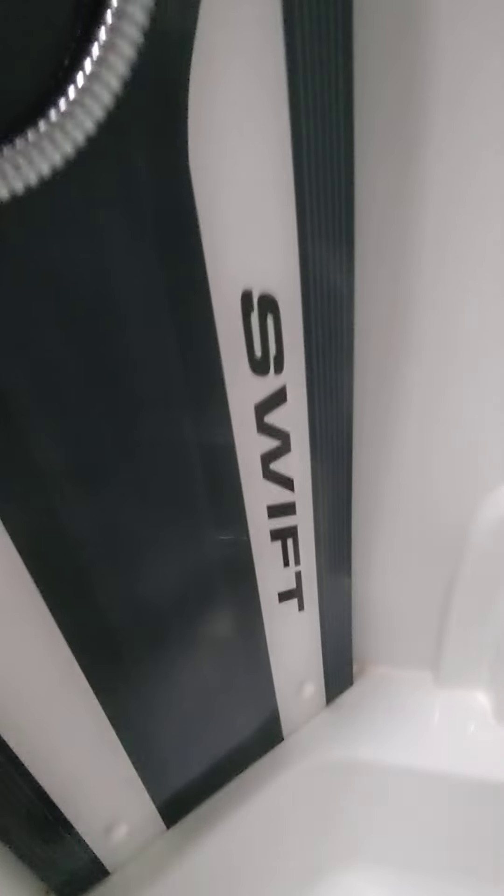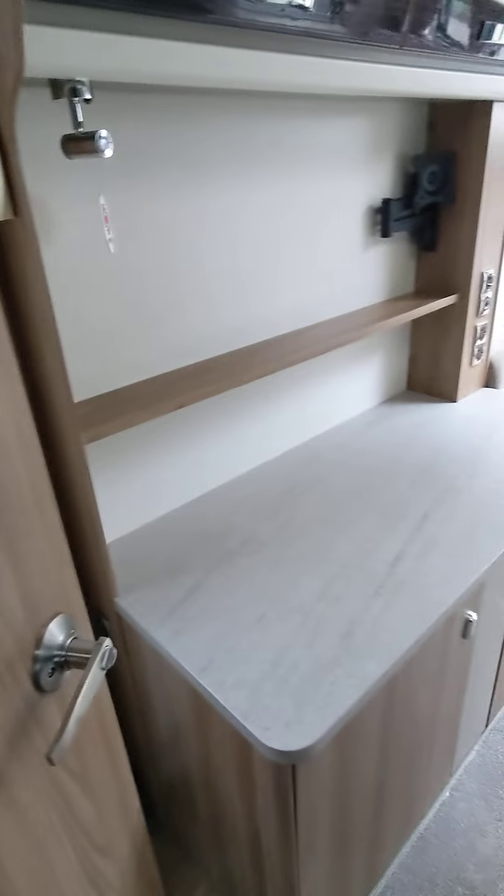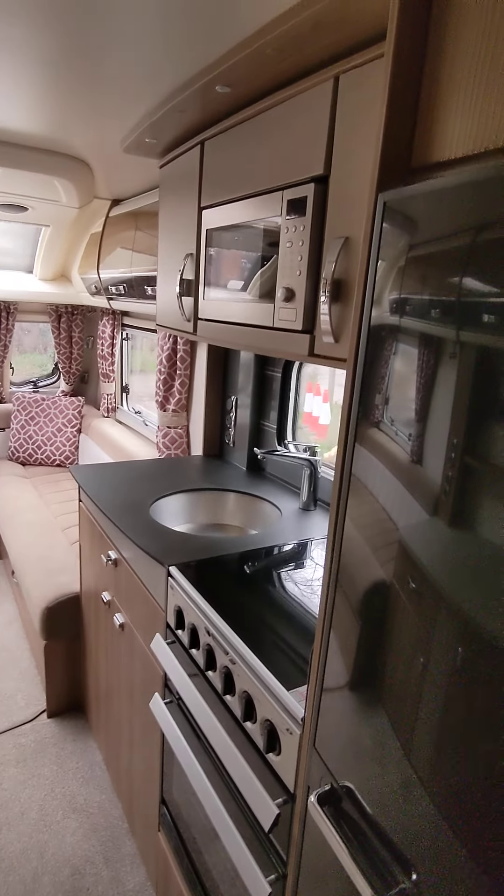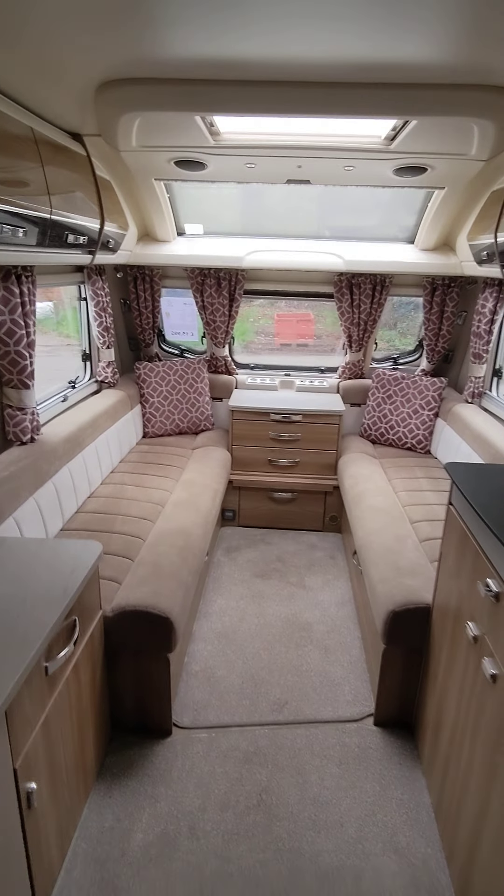Anybody wanting a two berth at this sort of money — I'm going to tell you the price in a minute and it's going to blow your mind. Full fridge freezer, spotless. Dometic. You've got the Aldi heating on this one as well, the wet heating. It will come fully serviced as well when we sell it — we'll do a full service.